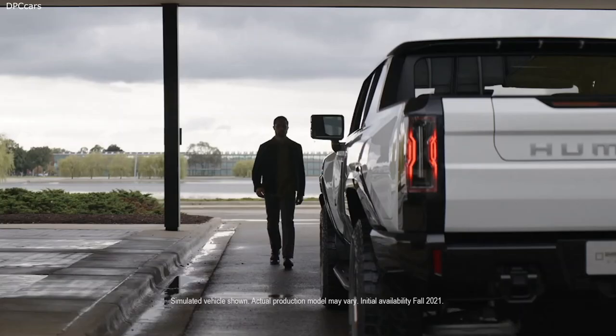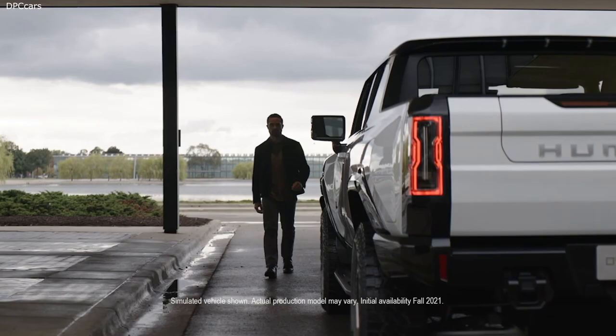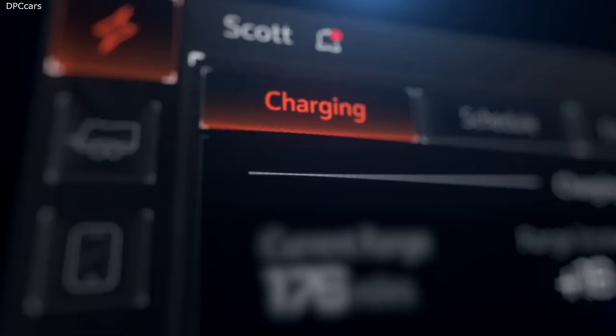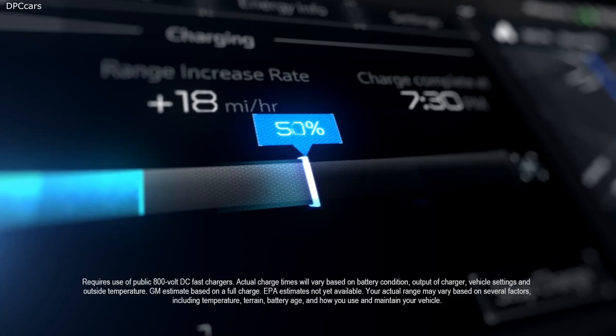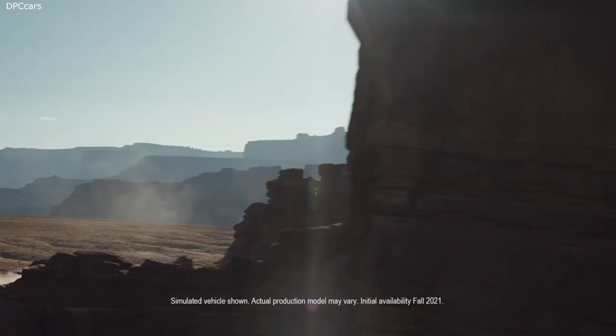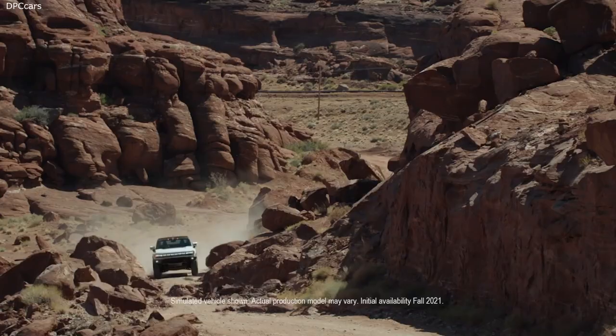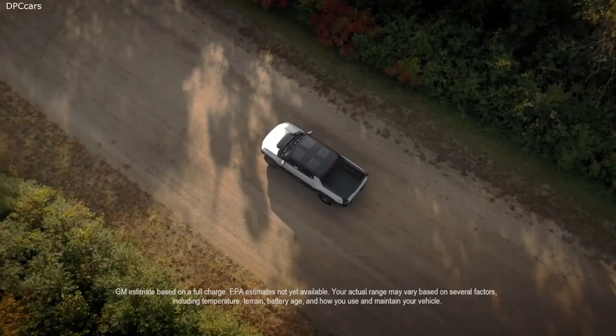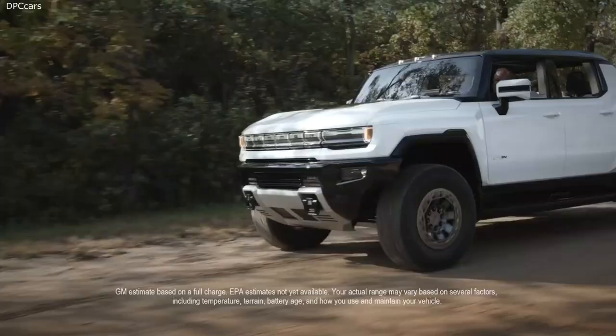The Ultium platform creates what we like to call universal charging — we can charge just about anywhere. You can go all the way up to 800 volts and 350 kilowatts on a DC fast charge, which gets you about 100 miles of charge in only 10 minutes. With 350 miles of range, that's more than enough to get to any of the major off-road trails at national parks. And when you're coming down a hill, we'll actually generate electricity on the way down through regenerative braking.